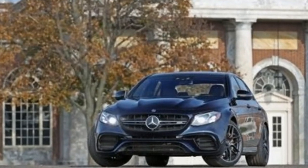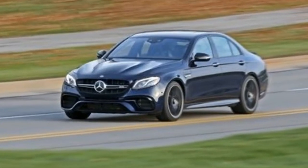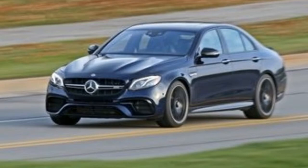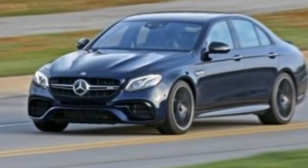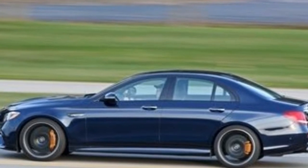BMW's new 600-horsepower M5 sedan, now also with all-wheel drive, is a direct competitor that we've yet to test — it might come close.